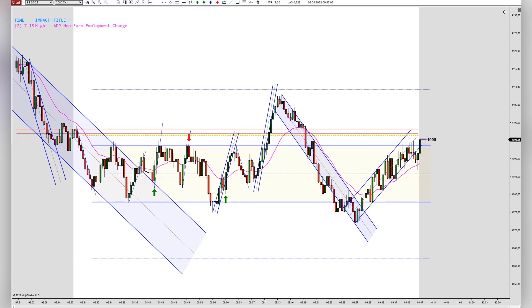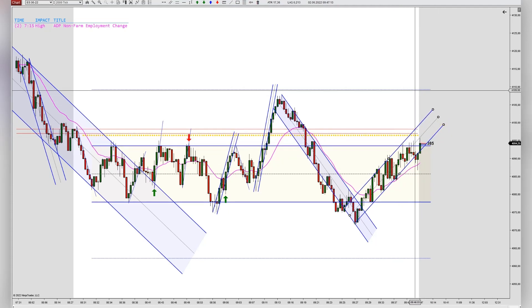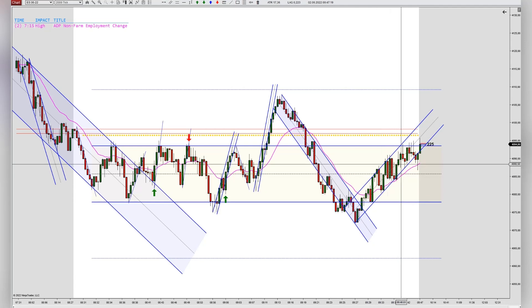Let me give you a bit of information about the context. You can see this uptrend here working higher. Prices broke for the first time out of the uptrend and bounced very nicely with a very strong bullish bar off the EMA.